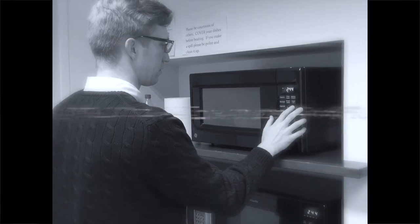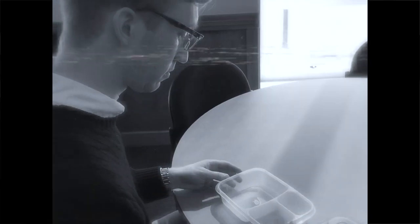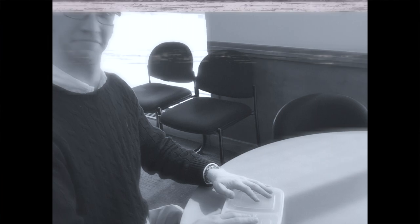Hey there, Tupperware users. Don't you just hate it when... oh, it's not burning his hands. That's great. Easy open. Easy close. Excellent. Wow, it doesn't even spill at all either. Great.